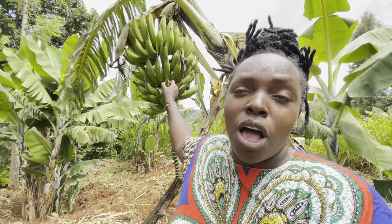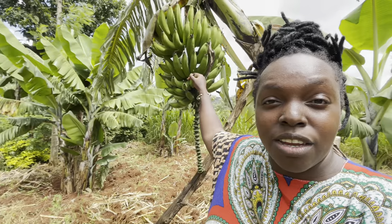Drop a sweet comment letting me know what green bananas are called in your mother tongue and whether you eat green bananas. Now let's go!